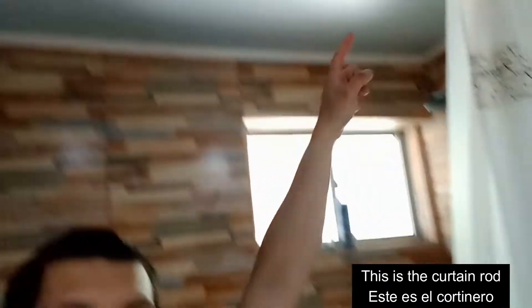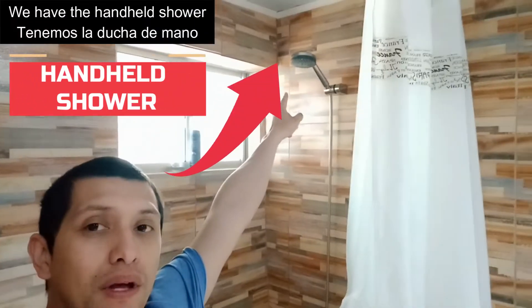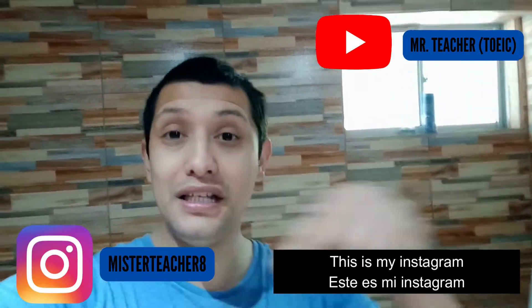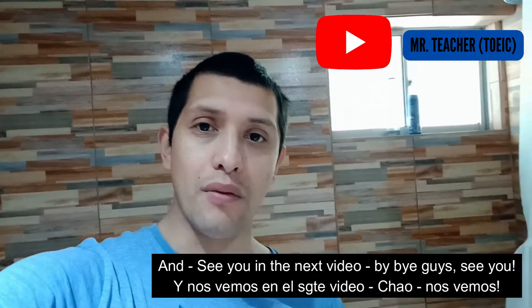There this is the curtain rod. And there if you see we have the handheld shower, and this is the tub. Thanks for watching and don't forget to subscribe. This is my Instagram and see you in the next video, bye!